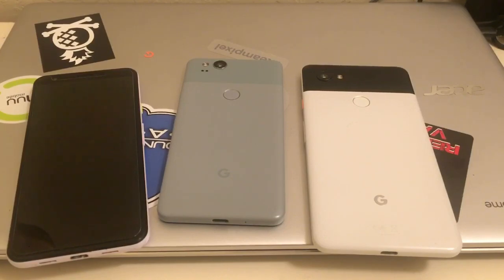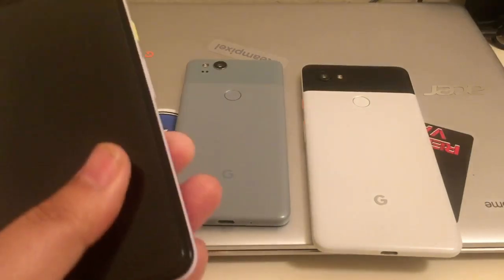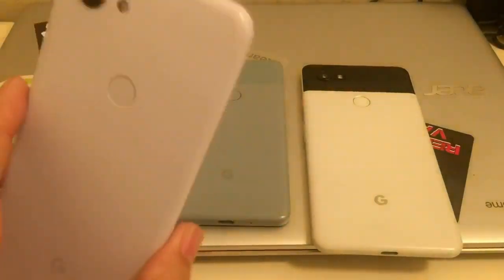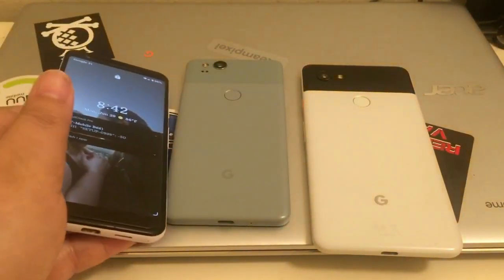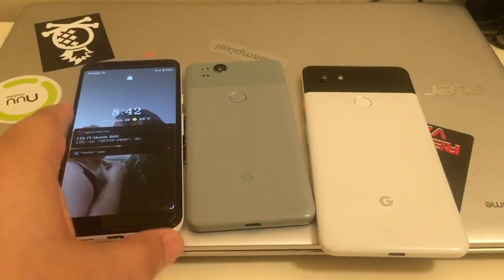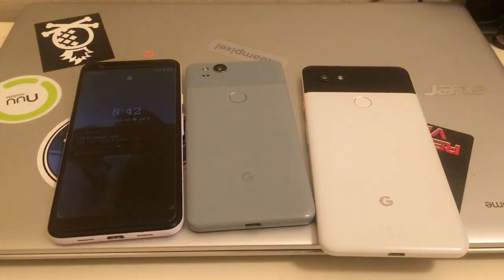Let me get into it. I have my Pixel 3a here, and I'm using it because it has my Google Fi number in it, so you're going to see that calls and texts work from Visible.